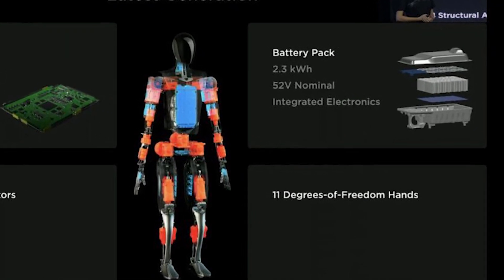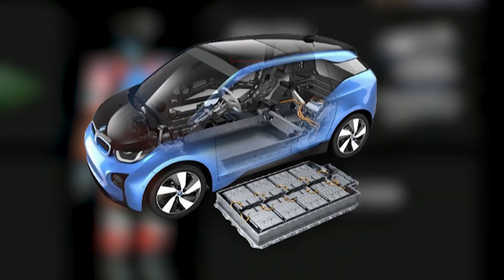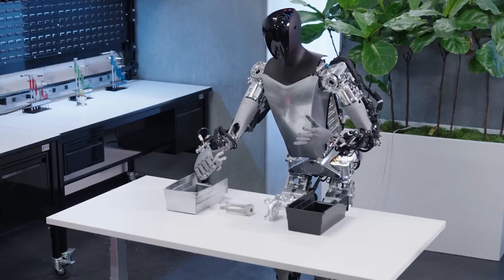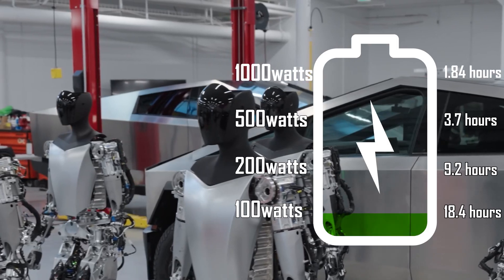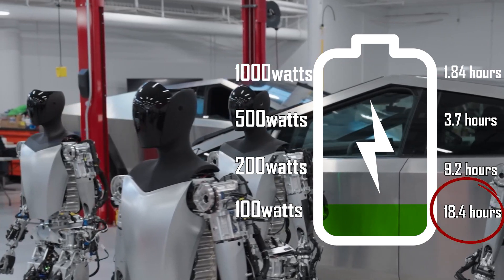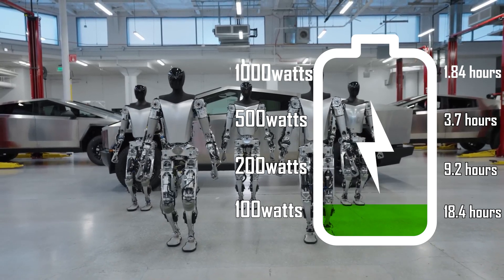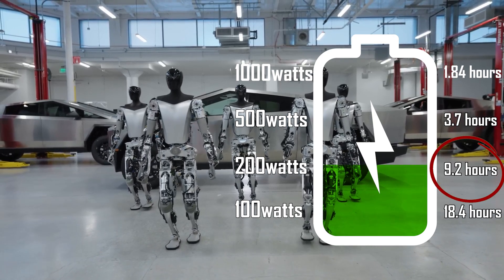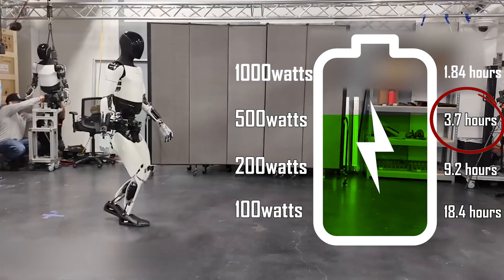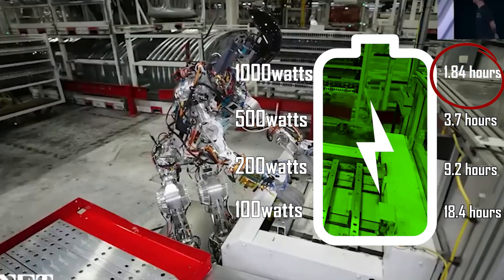The Tesla Optimus is equipped with a 2.3 kWh battery, comparable in size to a small electric vehicle's battery. Unlike rigid robots with fixed energy demands, Optimus adapts its power consumption based on activity. When idle, it draws about 100 watts — similar to an energy-saving light bulb — translating to a potential 18.4 hours of continuous stationary operation. Slower movements like walking consume roughly 200 watts, allowing around 9.2 hours of operation. Faster movements jump to 500 watts, reducing runtime to 3.7 hours. Running increases consumption to 700 watts, and carrying heavy loads can drain the battery in just 1.84 hours at 1,000 watts.